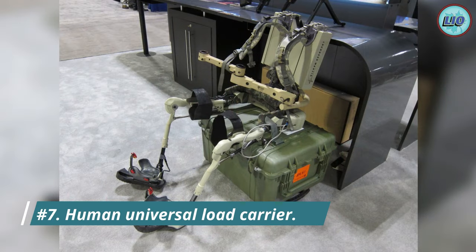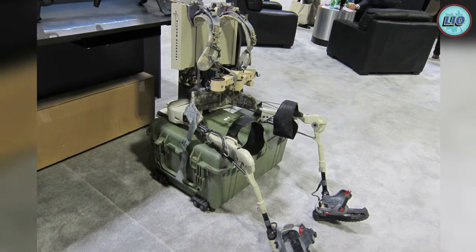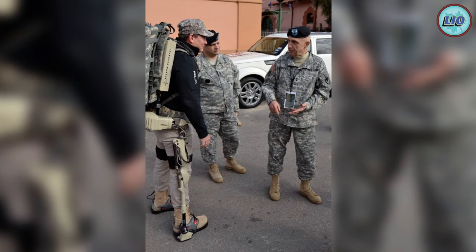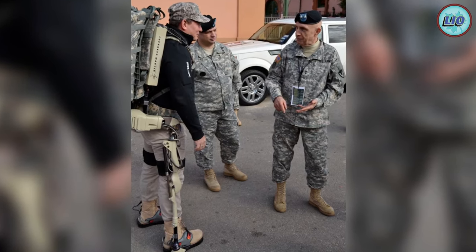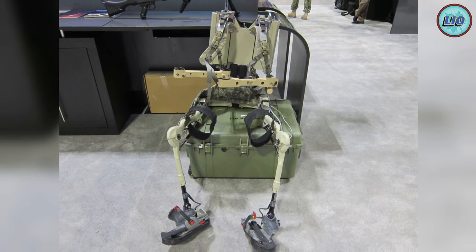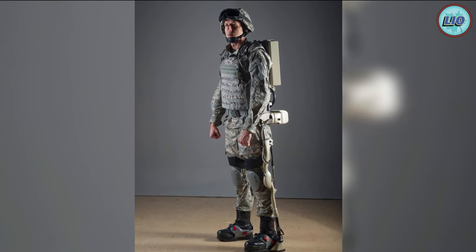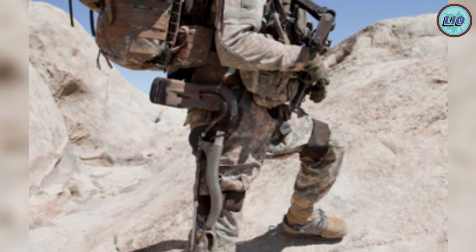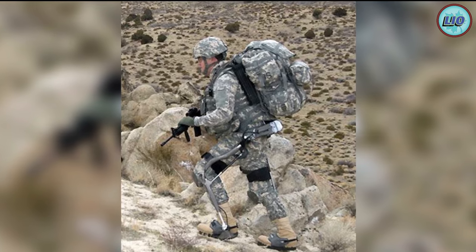Number 7: Human Universal Load Carrier (HULC). This exoskeleton was created by Professor H. Kazerooni at Berkeley. He and his Ekso Bionics team wanted to build a machine that could carry a weight of 200 pounds at a pace of 10 miles per hour for soldiers. Lockheed Martin leaped at the chance and began working on a military suit in 2009, though they were ultimately unsuccessful.